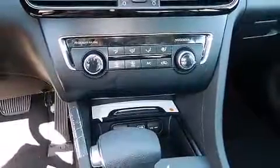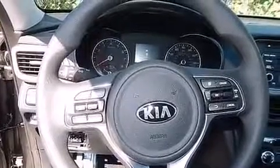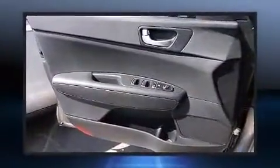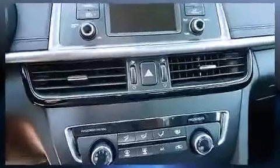Kia infused the interior with top-shelf amenities such as one-touch window functionality, a tachometer, fully automatic headlights, and much more. A premium sound system with six speakers provides you and your passengers a sensational audio experience.